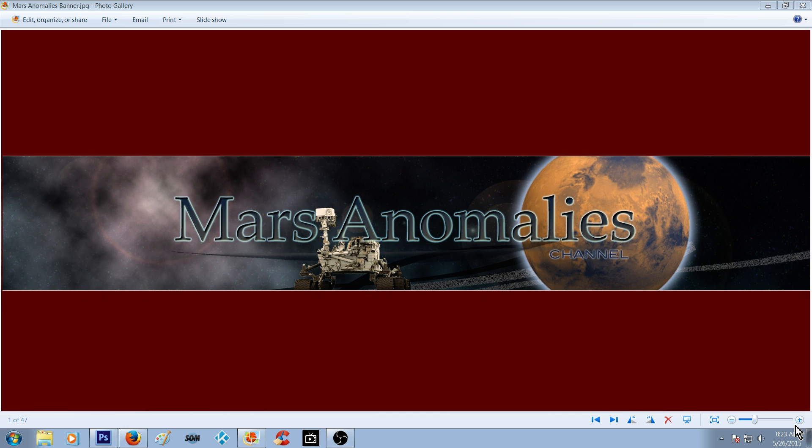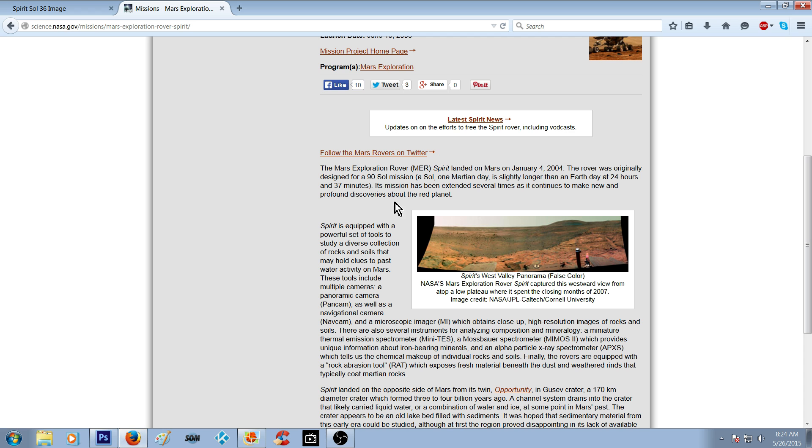This one's pretty neat, you're going to like this. I believe it was in Sol 37. The Mars Exploration Rover, or the MER, Spirit landed on Mars on January 4, 2004. The rover was originally designed for a 90 Sol mission — Martian days are a bit longer than ours, 24 hours and 37 minutes long, as opposed to 24 hours here. Its mission has been extended several times as it continues to make new and profound discoveries about the Red Planet.